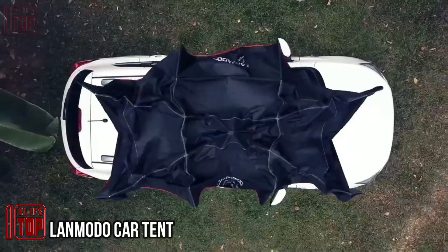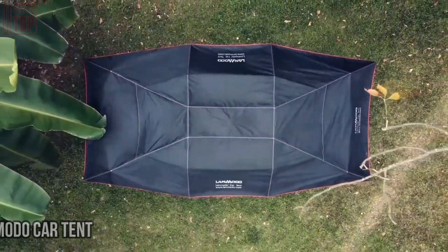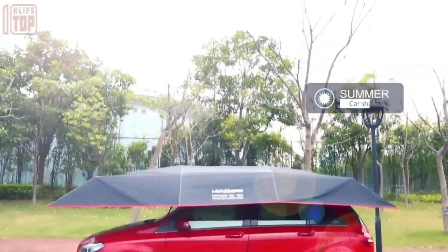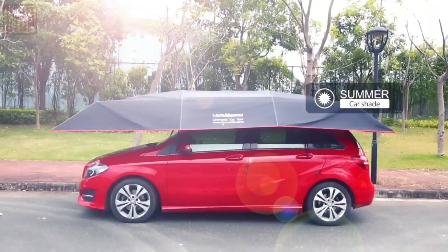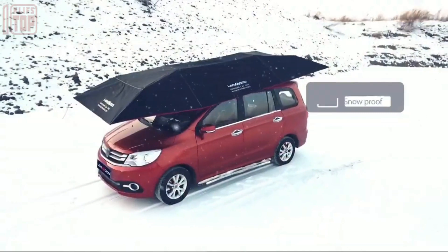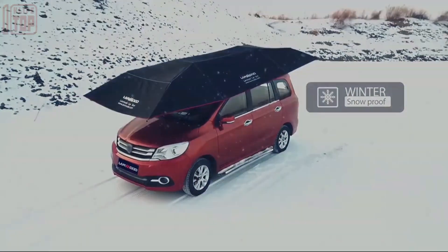Introducing the Lan Moto car tent — experience the ultimate car protection with a convenient and reliable car protection tent. This innovative solution shields your vehicle from dirt, UV rays, and falling debris, saving you money on frequent car washes and potential repairs.